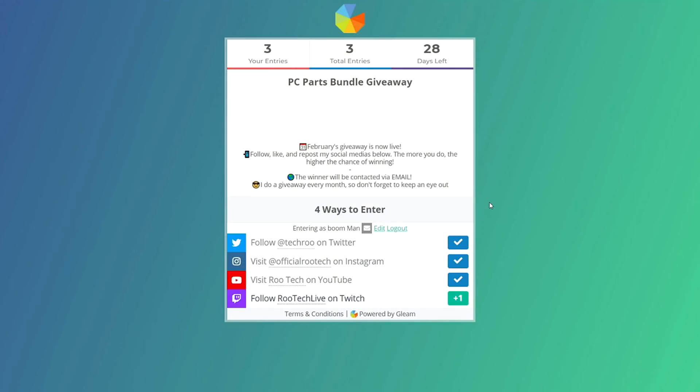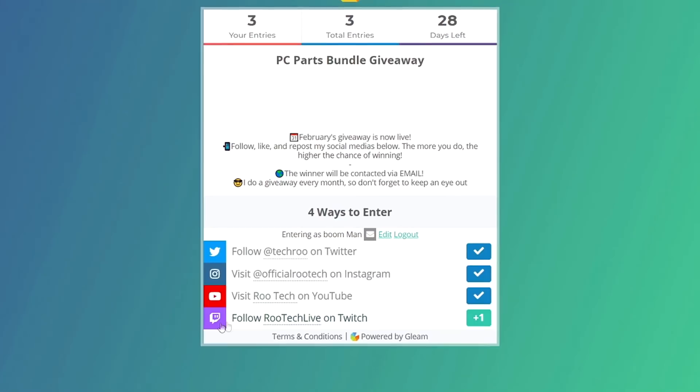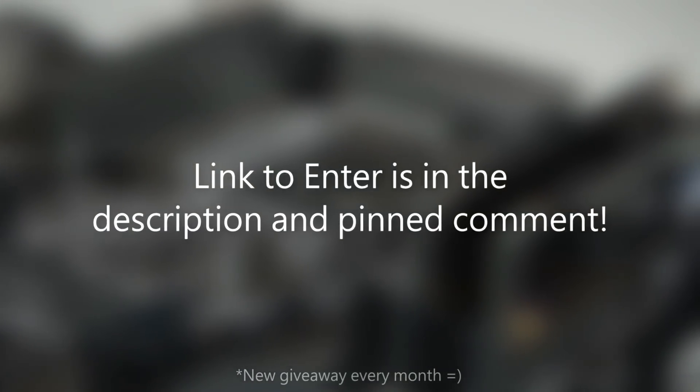With this giveaway, you can actually make multiple entries in order to raise your chance of winning. When you click on the giveaway link, you'll be led to a page with some simple rules and information, and then you'll see the different ways you can enter. Each one of these is valid for one entry, so if you do all four of them, you'll get four entries. The more of these you do, the higher the chance you have of winning. The link is in my description and in the pinned comment. Good luck, everyone.